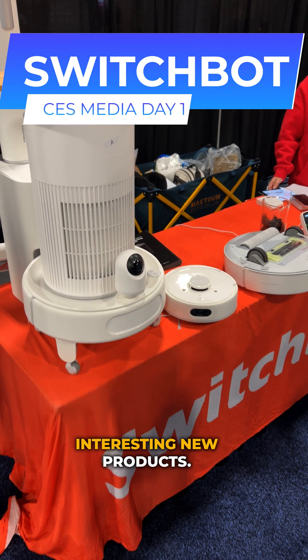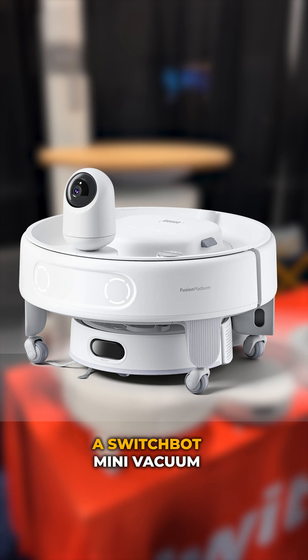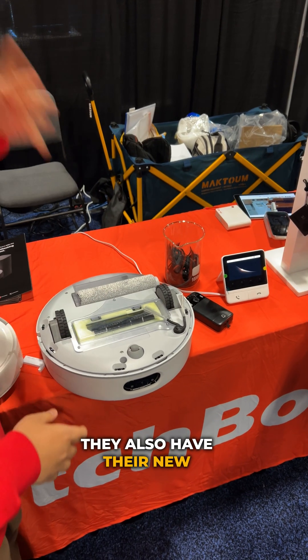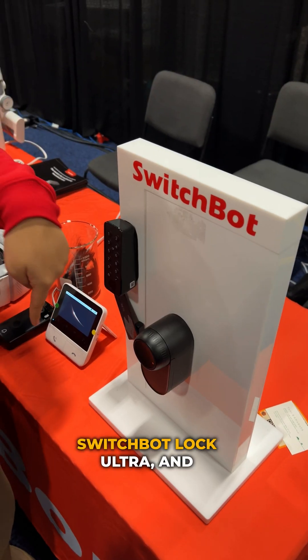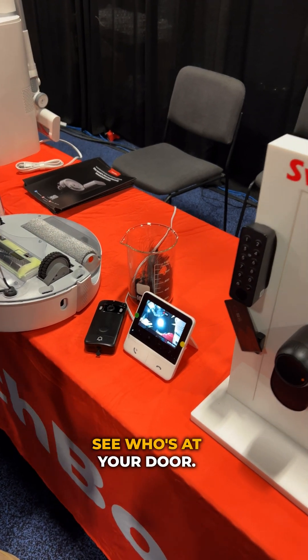Over at the SwitchBot booth, they had some interesting new products. The standout was their modular robot system — a modular cart powered by a SwitchBot mini vacuum that can carry air purifiers, fans, or even a small table. It can follow you around the house purifying the air or doubling as a mobile security camera. They also showed their new upgraded S20 vacuum with an anti-tangle brush, the SwitchBot Lock Ultra, and a new SwitchBot video doorbell with a dedicated indoor display so you don't have to fumble for your phone to see who's at the door.